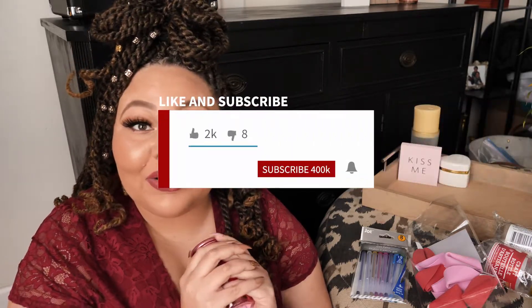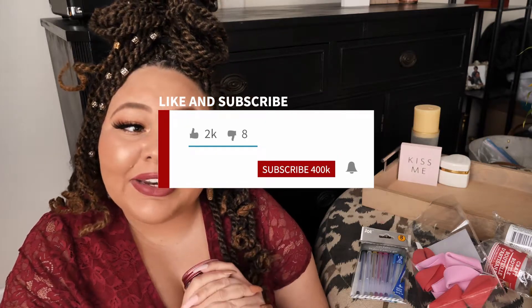Happy Valentine's Day! Love you, take care. Make sure you like and subscribe to my channel if you're new — I'm going to try to do videos weekly, so we'll see how that goes. Alright, take care, bye!